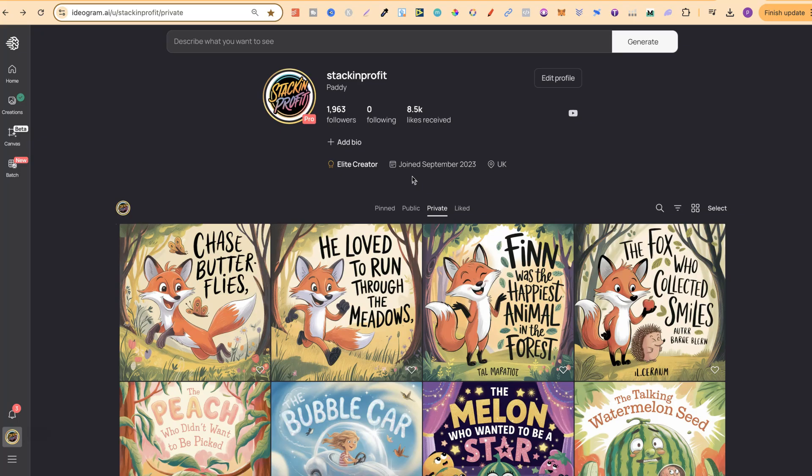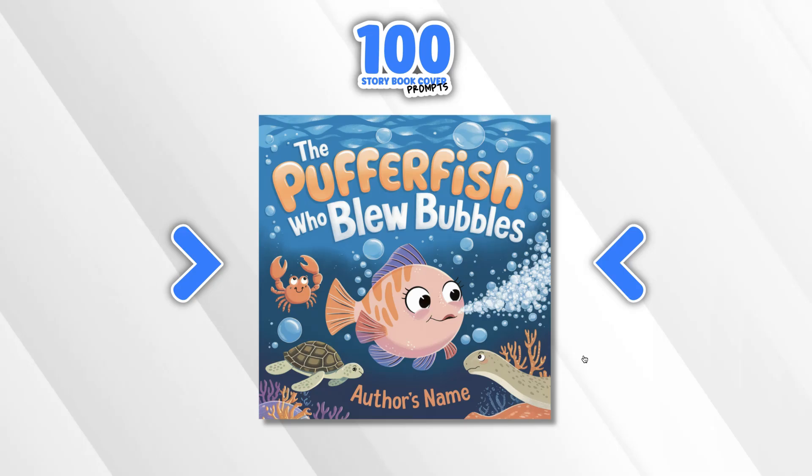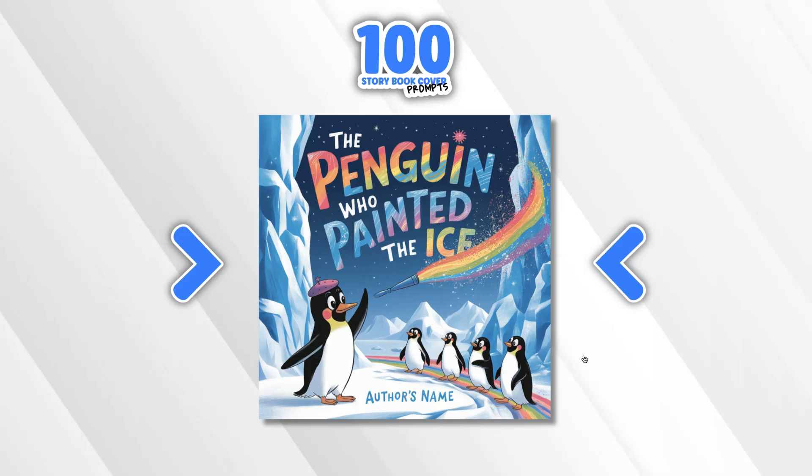I'm going to have more information about this over the next couple of weeks, so if this is something you're interested in, just keep an eye out for my videos. But nonetheless, let's carry on. This one's The Pufferfish Who Blew Bubbles and this really looks good as well.